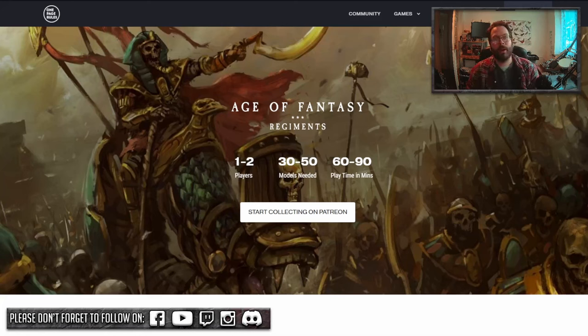Hey there, lovely lot. Mark here with a discussion video about why you may want to look at Age of Fantasy Regiments edition. If you've got the itch to play the Old World but may be daunted by all the rules or struggling to get hold of the product, Age of Fantasy may be your way into the regimental fantasy tabletop game. It's very straightforward, very chilled, and just really nice and relaxing to play.